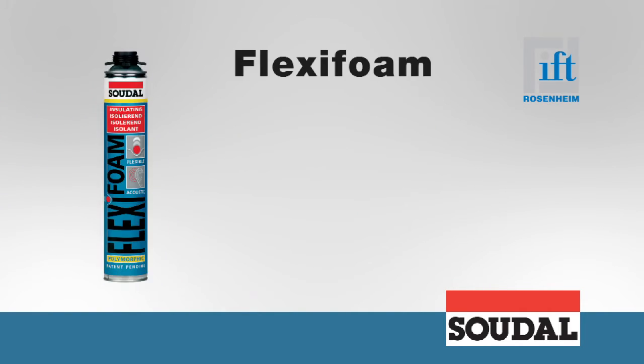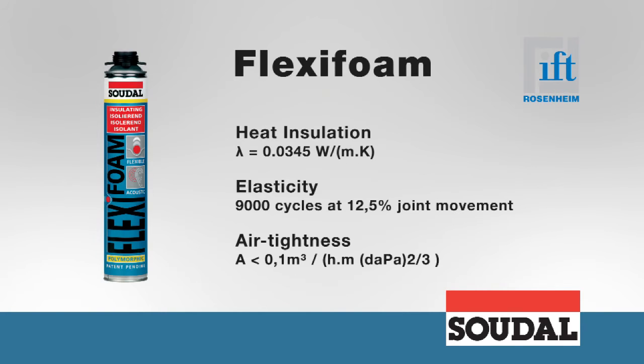FlexiFoam is a patented elastic polyurethane foam which provides long lasting thermal and acoustic insulation. FlexiFoam follows all joint movements around the window without cracking or breaking off, and in certain applications can improve air tightness.